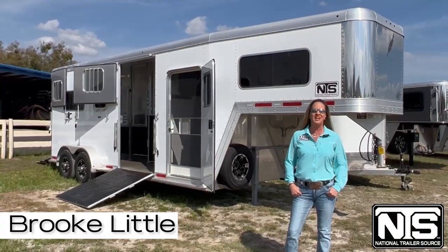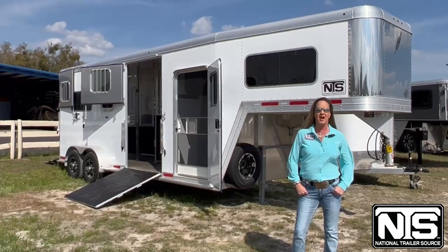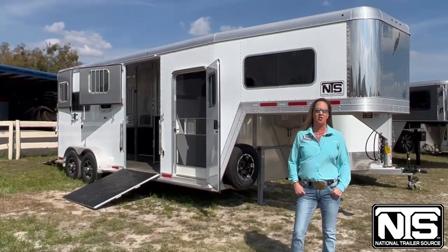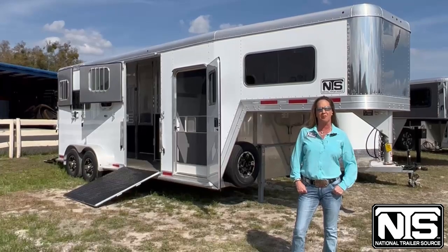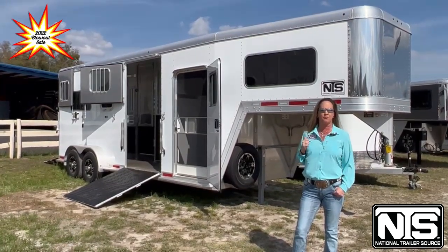Hi guys, I'm Brooke with National Trailer Source in sunny Ocala, Florida. We're having a huge blowout sale on all of our 2022 models. I'm going to go through this Featherlite 2 Plus 1 Gooseneck trailer for you.